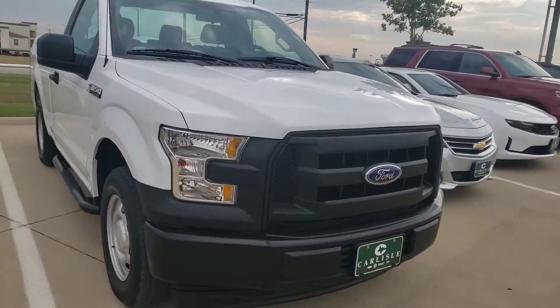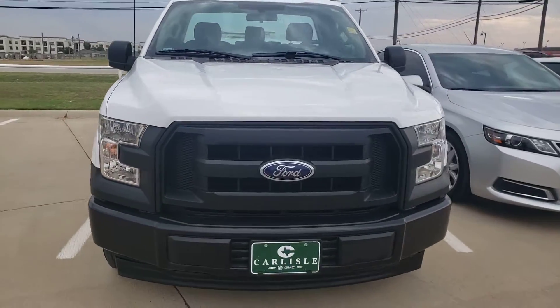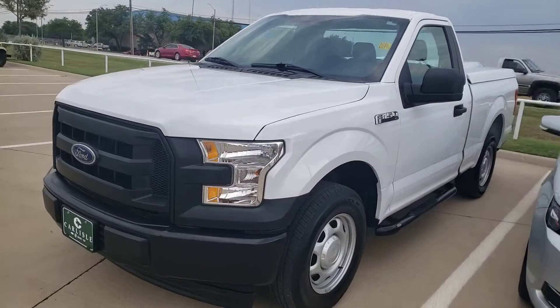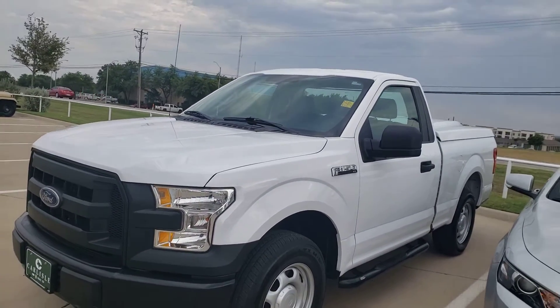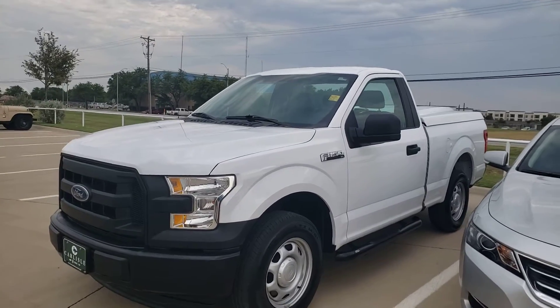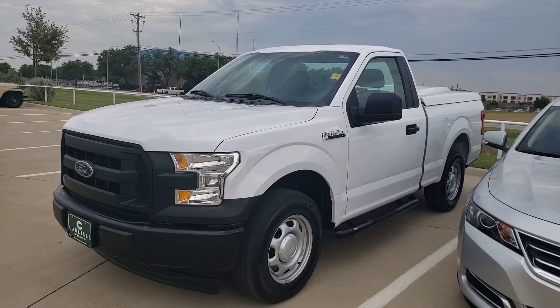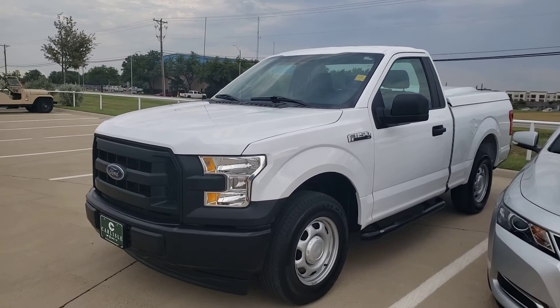I don't know what you're hauling — maybe you're hauling a few things to the job site. Give us a call at 972-938-8000. If you're looking for a vehicle for your business, for one of your workers, great truck. 972-938-8000. CarlisleGM.com.